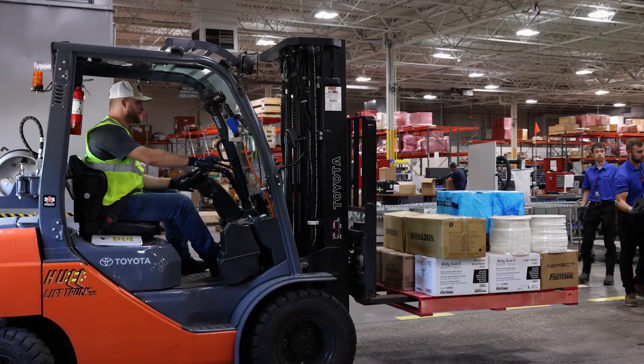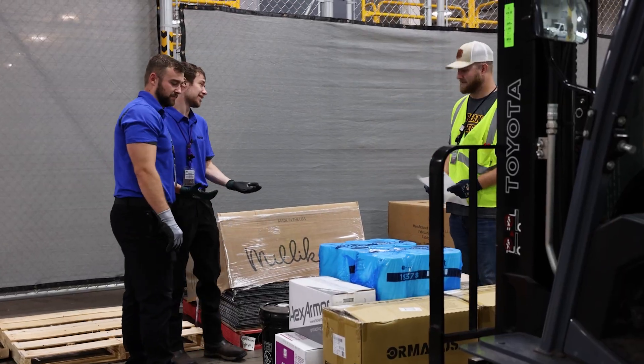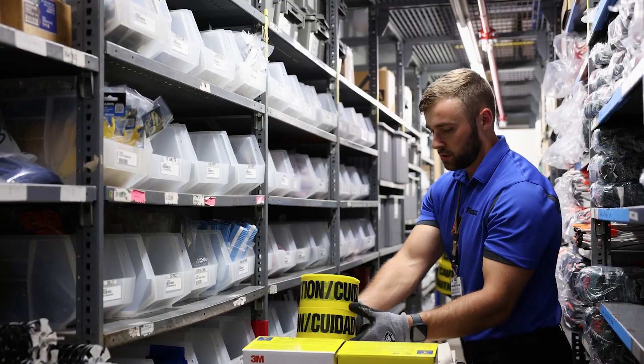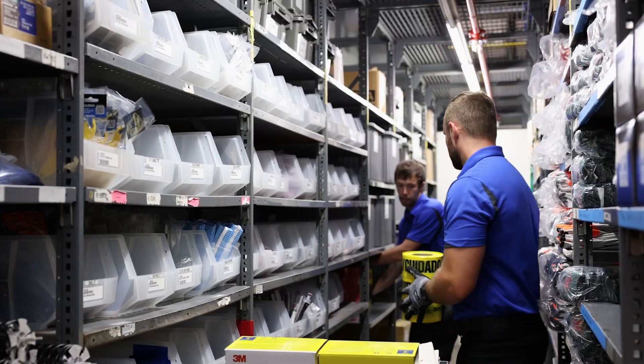They will meet them on the other side and offload all of that stock. They will restock the vending machines, they will stock our free issue shelves, and they will maintain stock in their Fastenal cage.